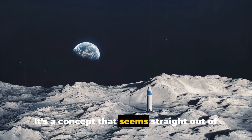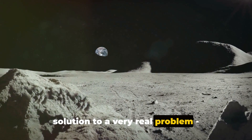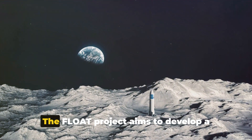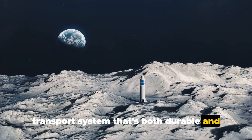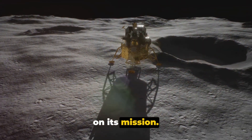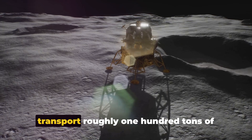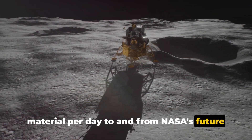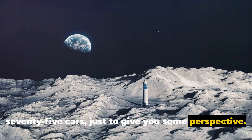It's a concept that seems straight out of a futuristic movie, but it's actually a solution to a very real problem: transporting materials on the moon's harsh and unforgiving terrain. The float project aims to develop a transport system that's both durable and efficient, capable of transporting roughly 100 tons of material per day to and from NASA's future lunar base — the weight equivalent of about 75 cars.